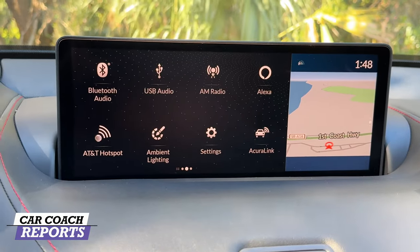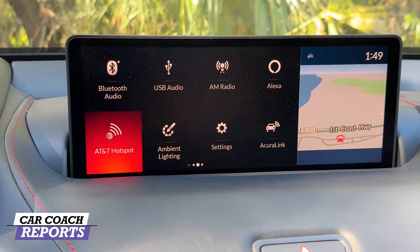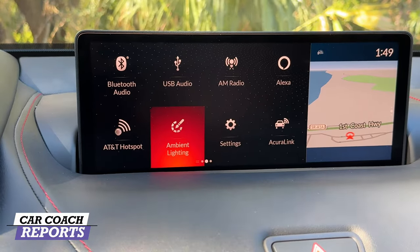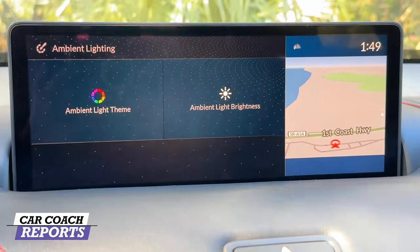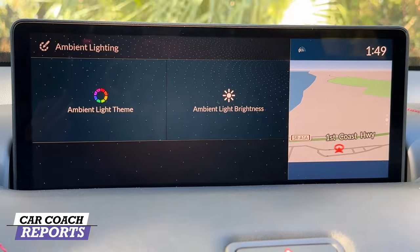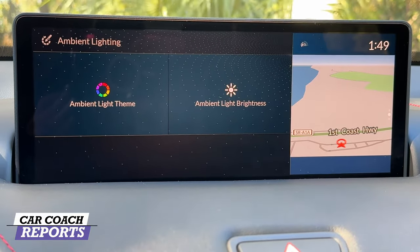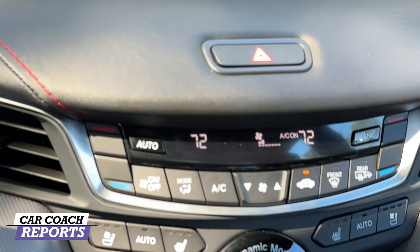All of this is controlled by a mouse pad, which I'm not a big fan of. You also have AM radio, Alexa built in, Acura Link, AT&T hotspot, and ambient lighting. For ambient lighting there are 24 different colors to choose from, which people really like for personalization.